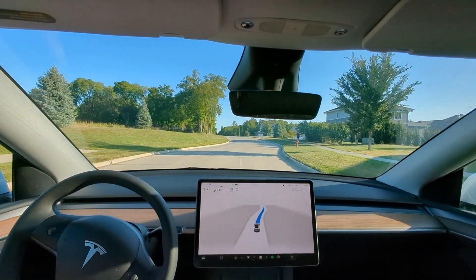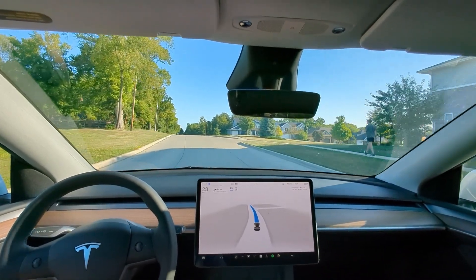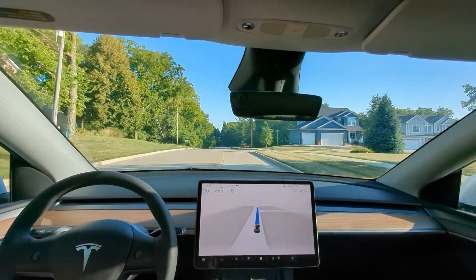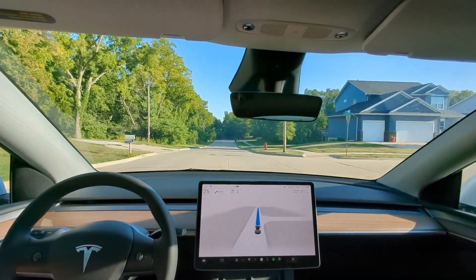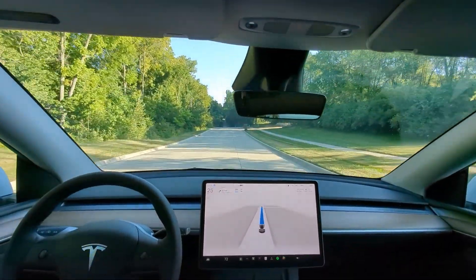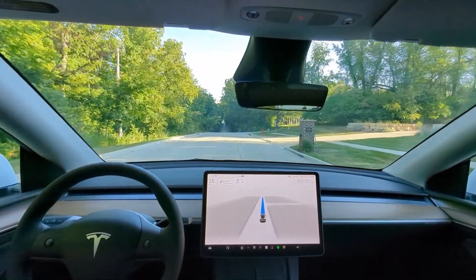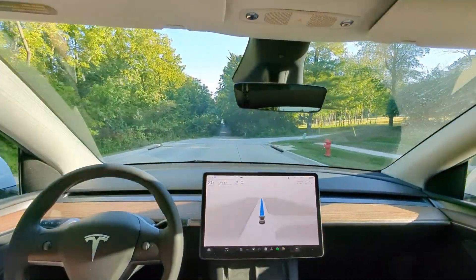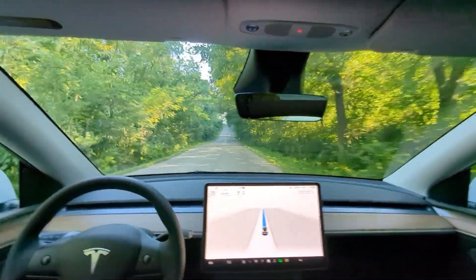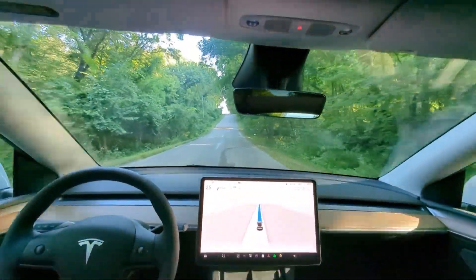Pretty sure this is going to take us over a road that'll cross over a railroad track. Let's see how it handles that. This is an interesting road it's taking us through — it's not typically the road you would take. It's not really well marked, lots of shadows and overhanging trees. So far FSD is handling it perfectly.